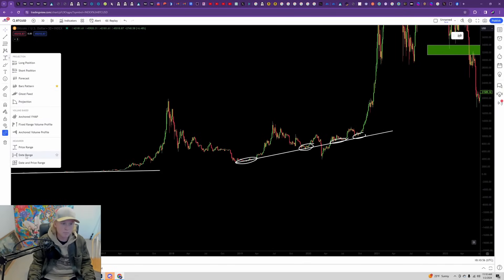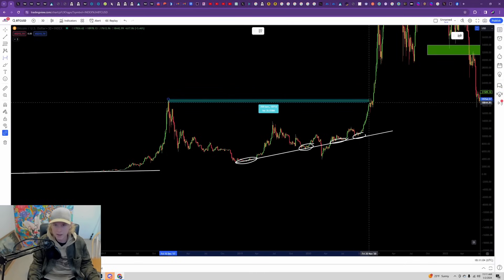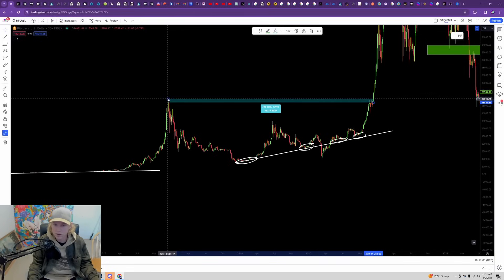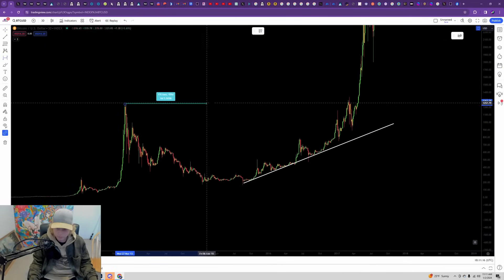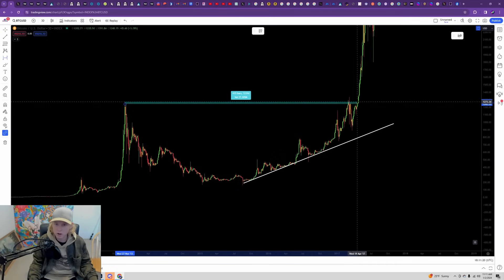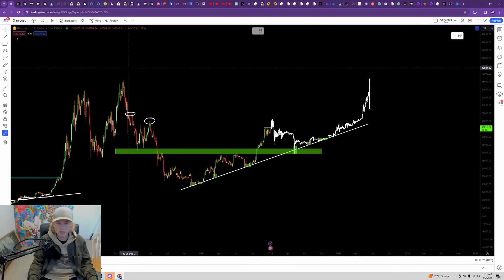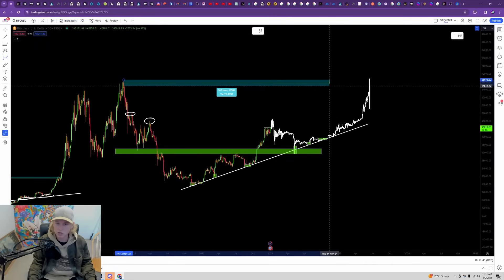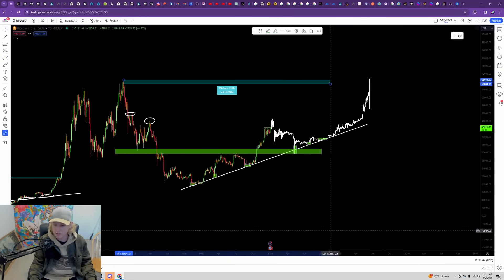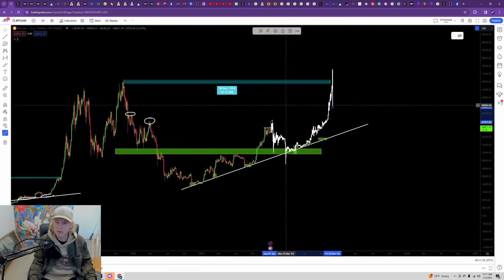Historically speaking, Bitcoin has never made a new all-time high under a thousand days from the prior one. If we go to the cycle top of 2017, from the all-time high to the point of making a new all-time high was about 1,100 days. Looking at the 2015-to-2017 cycle, from the all-time high to actually making a new all-time high was approximately 1,200 days. That's a long time, and we're not even close to that right now. Where we're at right now is 780 days. If we're looking at roughly 1,100 days before making a new all-time high, we're pretty much looking at the end of 2024 as the point of reaching that fresh high.